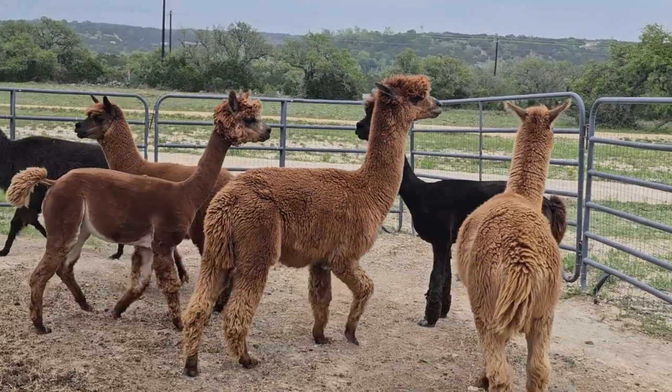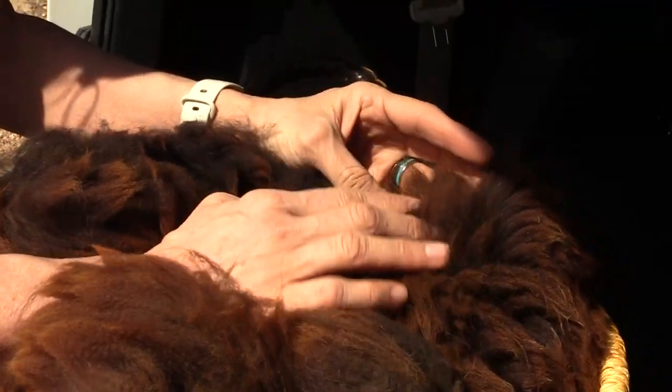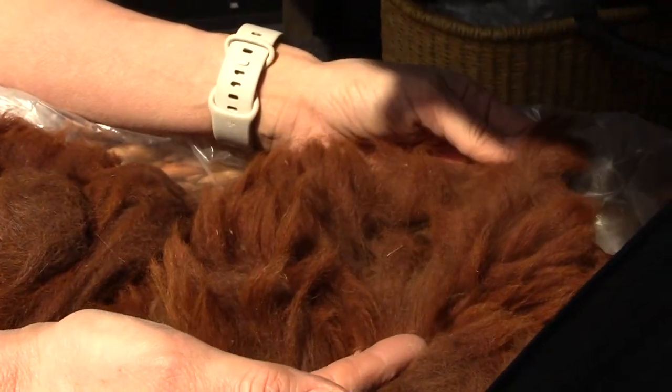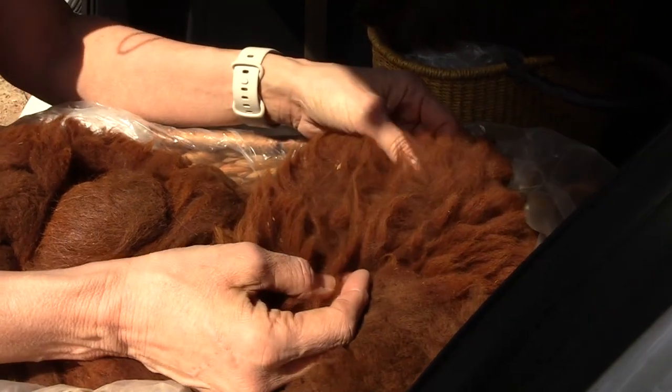This herd has some beautiful variety in their fiber. We have some really dark chocolates that go to kind of milk chocolate, maybe even caramel-tipped, and then we have some beautiful reddish brown as well.